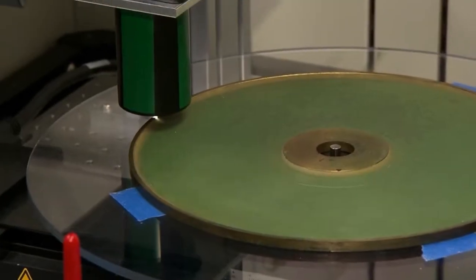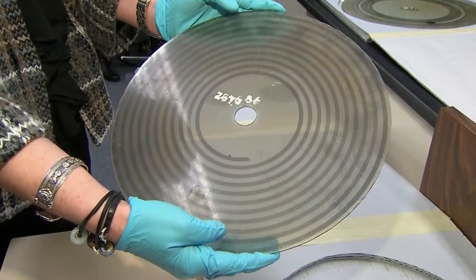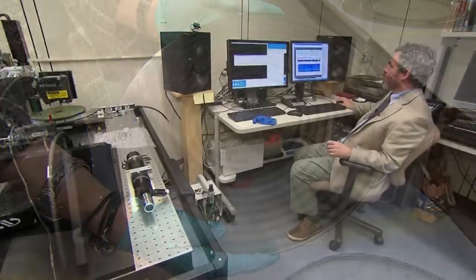The audio clips, among the earliest ever recorded, have been virtually unplayable for over a century. In the past year, scientists have found a way to listen to them.